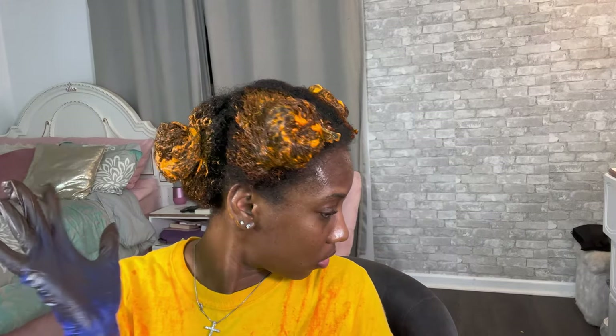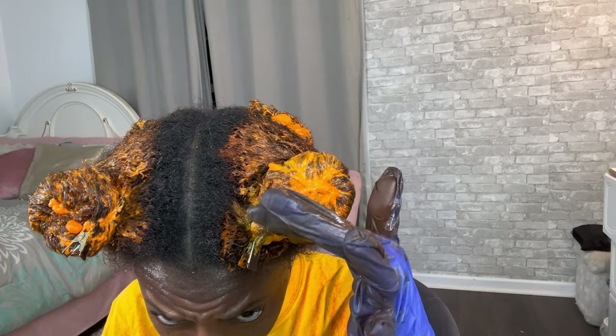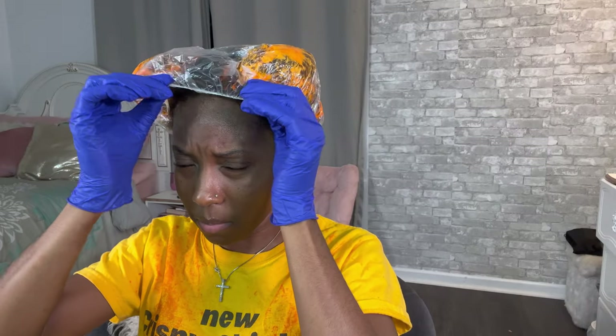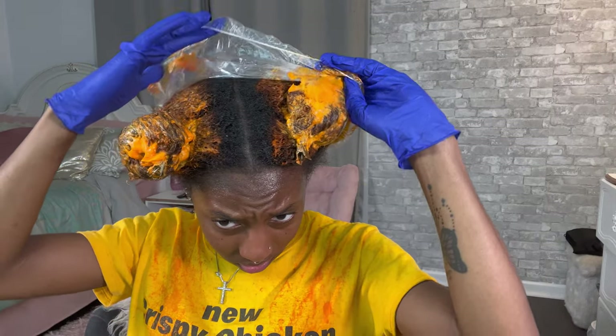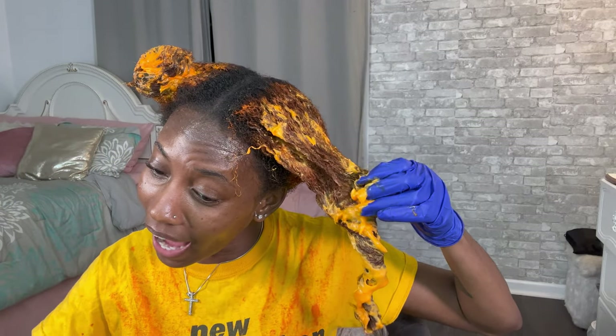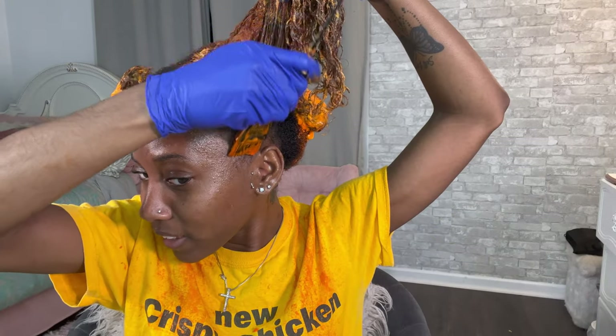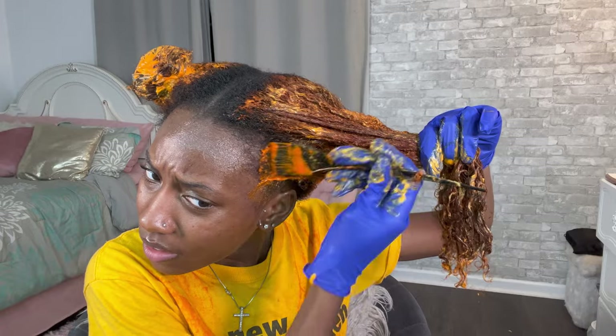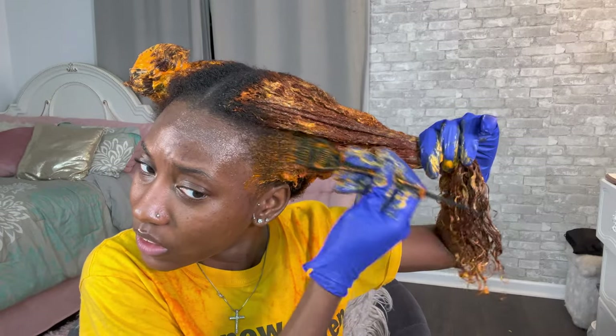This is so strong, I can barely breathe! This whole section is done. I have all of them done and you can already see the ends turning color. I'm gonna take a plastic cap and leave this on for about 10 to 15 minutes. It's definitely turning — this is the part that makes me anxious because I'm really about to be ginger-headed.